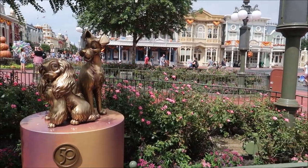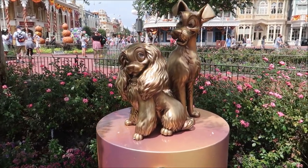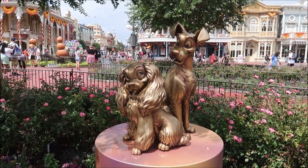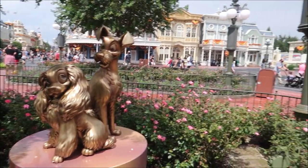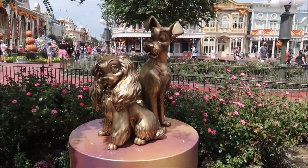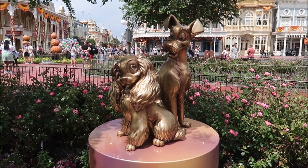As soon as we walk in, we can see one of the 50th anniversary statues right here — Lady and the Tramp. I love these statues, they're actually very beautiful. It's really conveniently placed right outside Tony's Town Square, and I kind of like that. I like how they have them in different areas of the park in ways that make sense, so there's a reason why they're in the areas that they are.